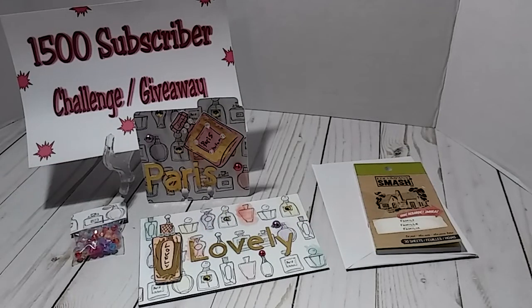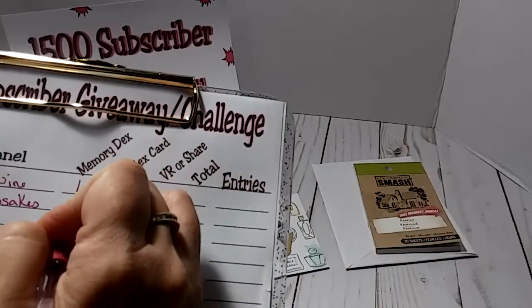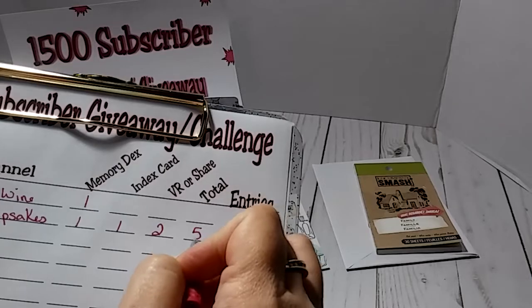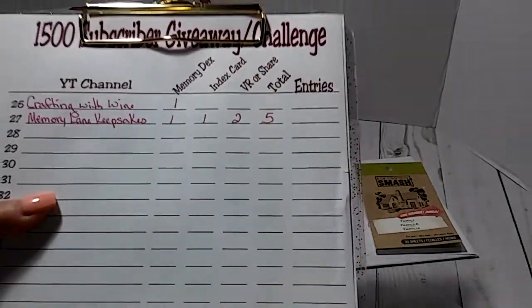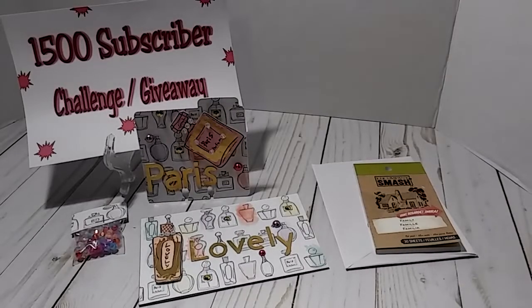You guys, make sure you go over to Memory Lane Keepsakes and check out her channel and her challenge. I have her down for entry number 27. She did the Memory Dex card, she did the IC, and she did the VR, so she has the max entries of 5. I'm going to total the entry numbers at the end, because that's how I'm going to pick the winner. I'll do an update video with the entries and give everybody a few days to look over that before I tally everything up. Thank you once again, Tanya, and thank you all for watching. I will see y'all with entry number 28 in my next video.